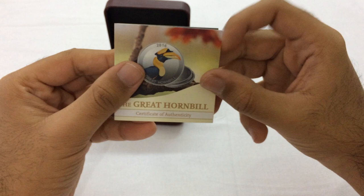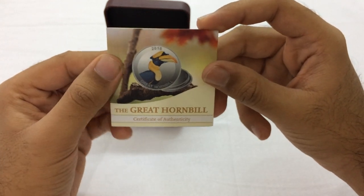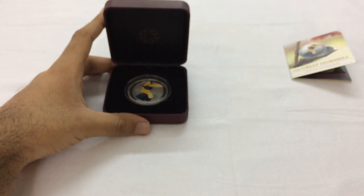The first thing that comes out is the Great Hornbill Certificate of Authenticity. I'll put this to the side, followed by the coin.